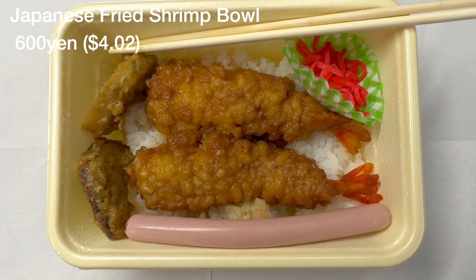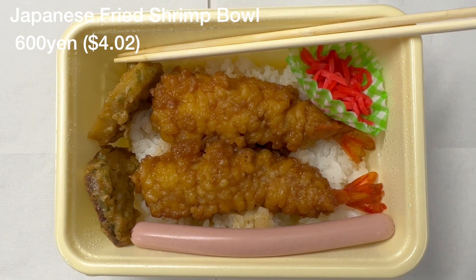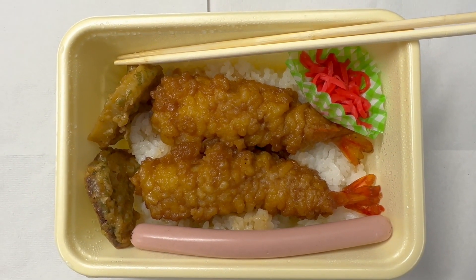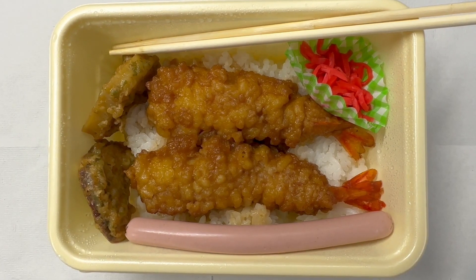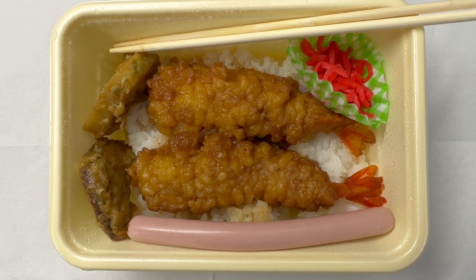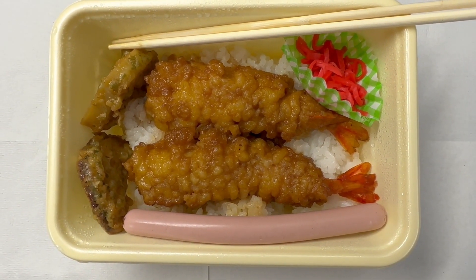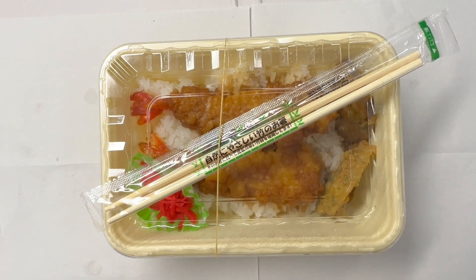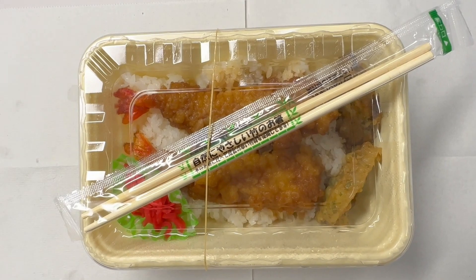Today's Japanese lunch is a Japanese fried shrimp bowl, 600 yen. This is a different variation of a shrimp bowl I've had before. They use a sweet tonkatsu sauce and pour fresh eggs on it, then stir and cook it. This is the container — looks like a small but decent one.